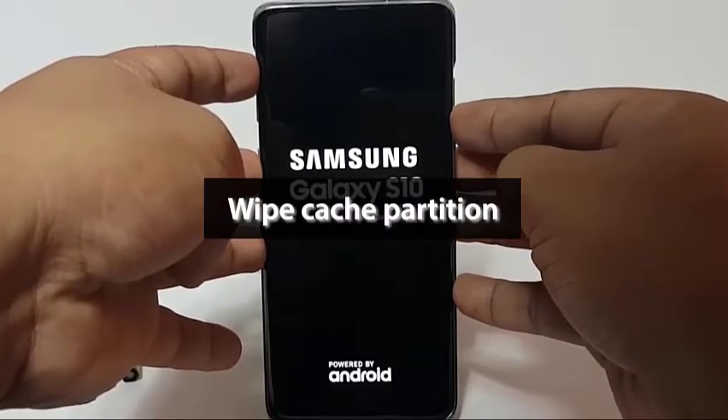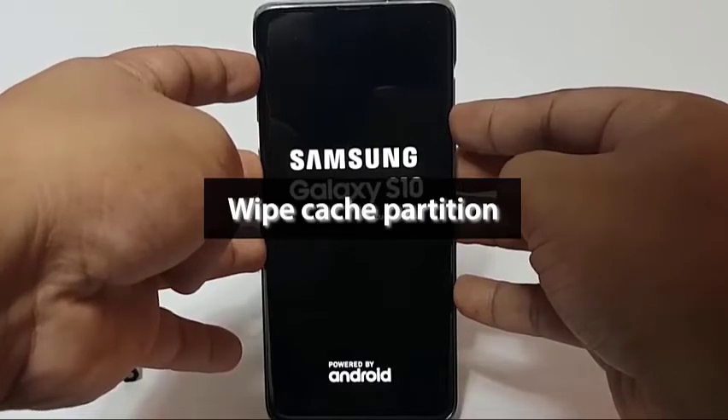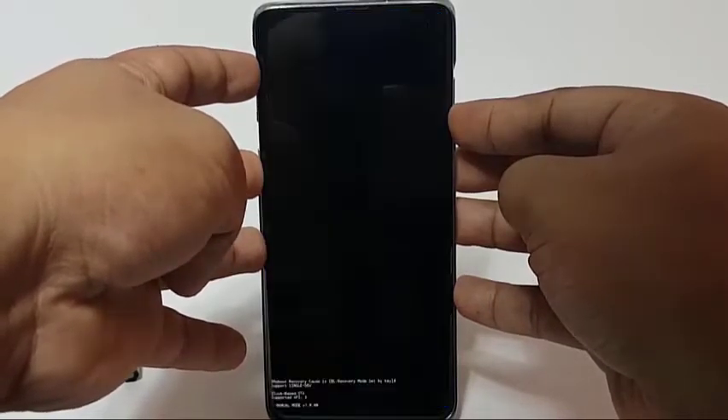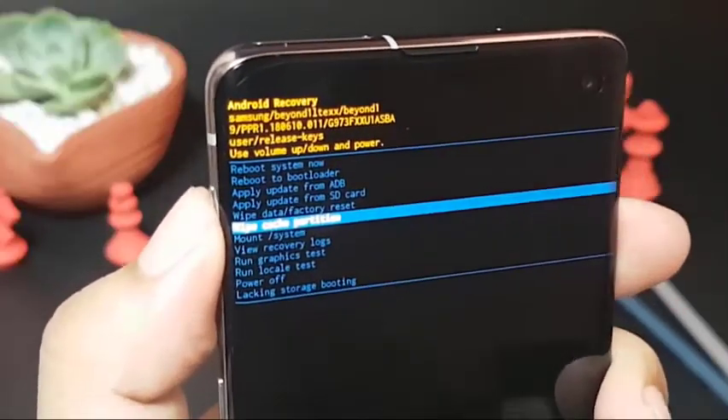In order to load apps quickly, Android uses a set of temporary files called system cache. Sometimes this cache may become corrupted or outdated, resulting in performance problems or bugs.